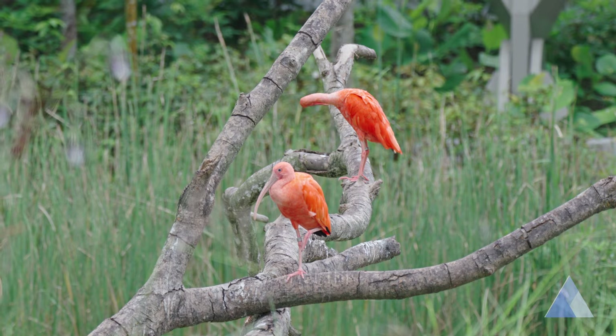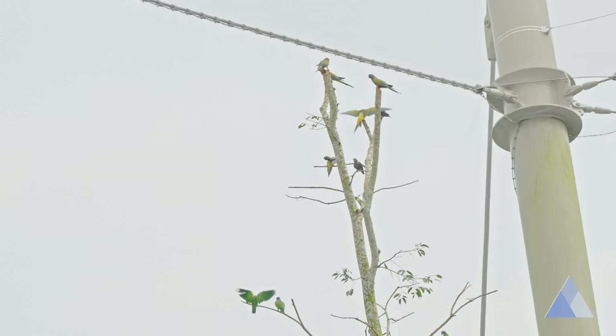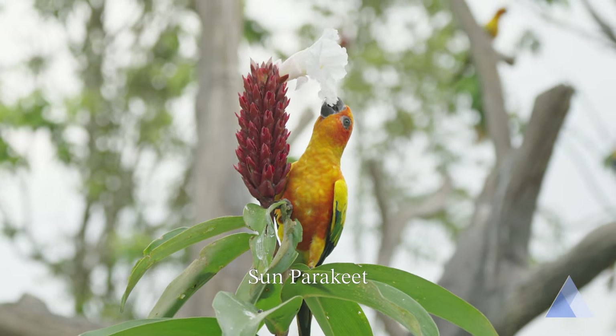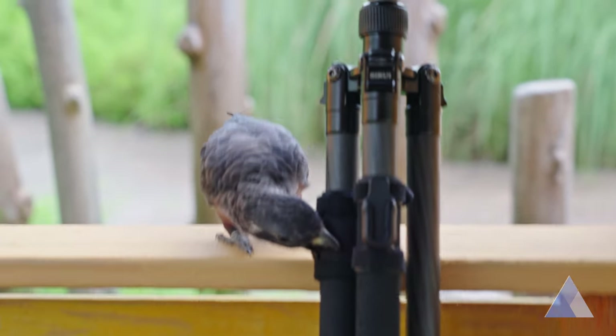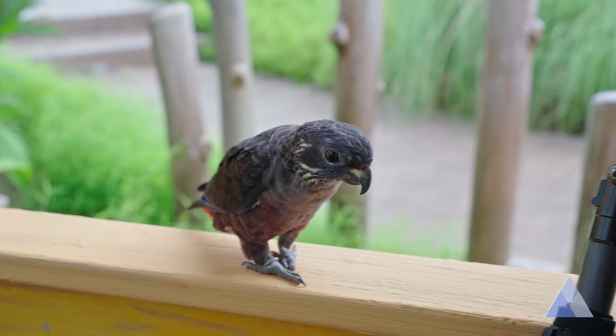The moment I stepped into the Crimson Wetlands, the name made sense. It's a pond full of pink flamingos, coloured ibises and roseate spoonbills. There were also vibrant macaws going about their lives. Some of the birds here are really playful — borderline naughty. For the vibrant, vivid colour and the energy of the inhabitants here, this place gets a 4.5 out of 5.